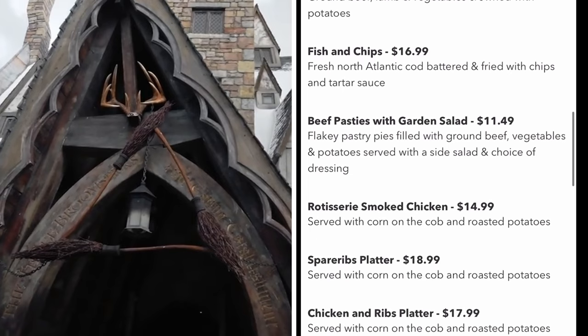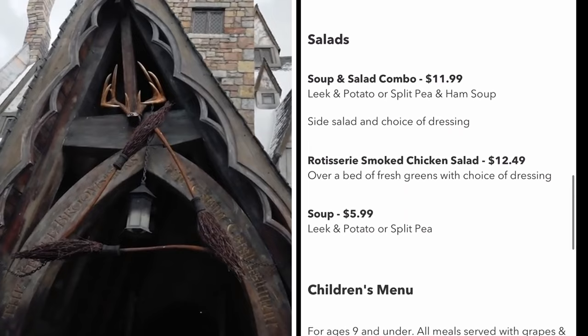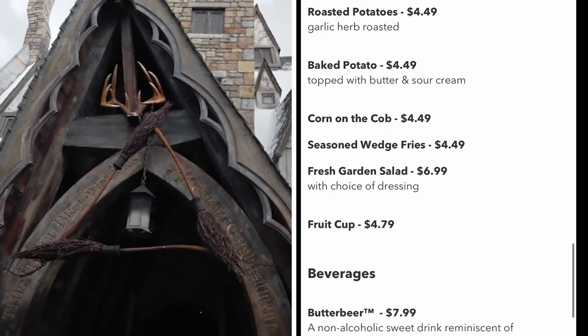This place gets really busy around lunch, so my recommendation is to go early — around 11 or so — or wait until at least after 3:30 or 4:00. If you go any time in between, it's probably going to be very busy and you'll have a long wait.